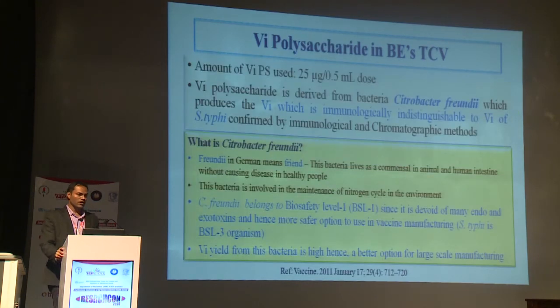The vaccine contains Vi polysaccharide 25 micrograms. A key feature is that this Vi polysaccharide is derived from a non-pathogenic bacterium known as Citrobacter freundii, which belongs to Enterobacteriaceae. The Vi it produces is immunologically indistinguishable from that of Salmonella Typhi, confirmed both immunologically and chromatographically. Citrobacter freundii — 'freundii' from German meaning 'friend' — lives in animal and human intestines without causing disease in healthy people and is involved in nitrogen cycle maintenance. Importantly, it belongs to biosafety level 1, whereas Salmonella Typhi belongs to biosafety level 3, making manufacturing safer. Additionally, the amount of Vi produced is almost double that produced by Salmonella Typhi.